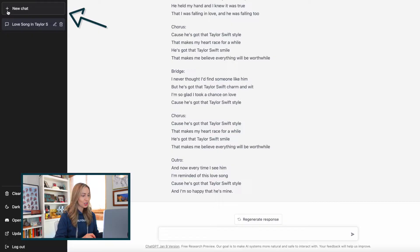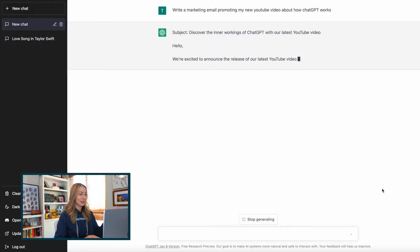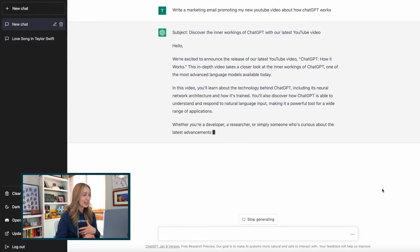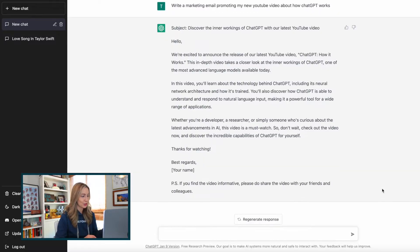Let's start a new chat by clicking on new chat in the top left and prompt ChatGPT to write an email promoting my new YouTube video about how ChatGPT works. Talk about meta. Here is my prompt and we will hit enter to see how it does. I'm getting quite the response for a possible email to promote this YouTube video. I'll tweak a few things — it doesn't know the title of what I'm calling this video because I didn't give it the information, but I can adjust that. It literally did most of the work for me. And boy, I really should have done this prior to recording so I could have just copied its own description of itself. One of the most advanced language models available today — how it's able to understand and respond to natural language input, making it a powerful tool for a wide range of applications. I love it.